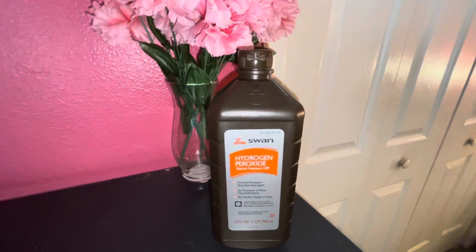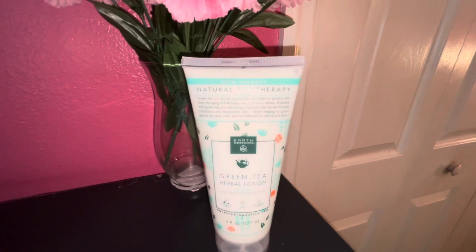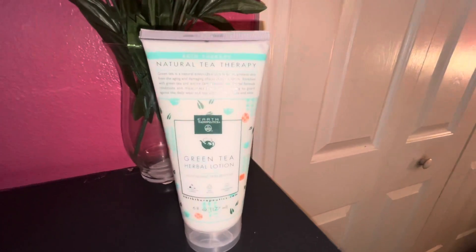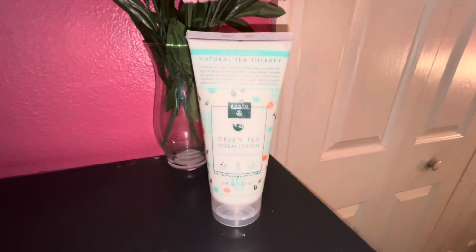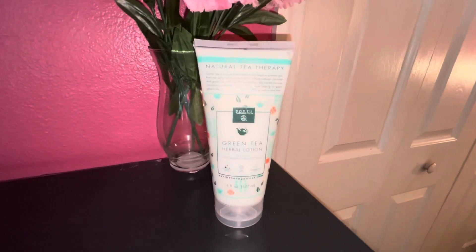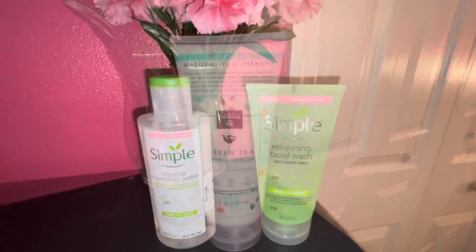Last but not least, here is my Marshall's haul. First is this green tea herbal lotion — it's a lotion that helps with aging and skin damage. I still look pretty young for my age, but it smelled really good and that's really what captured me. It reminded me of something I had in the past. I picked it up and it was $5.99.